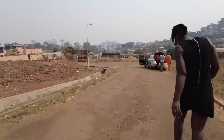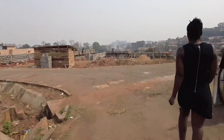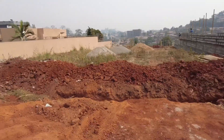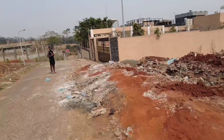You can see what these people are doing here — they are protecting the land. So when you get land in Cameroon, make sure you protect the land, otherwise they will sell it to another person.